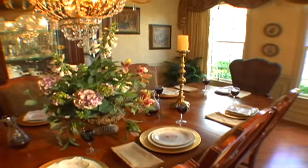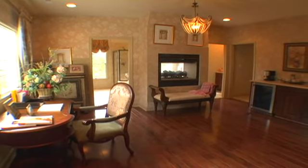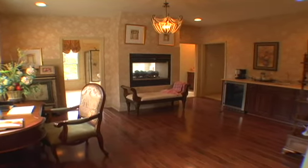They include features such as hardwood flooring, gourmet kitchens, two-story ceilings, first-floor master suites, and two and three-car garages.